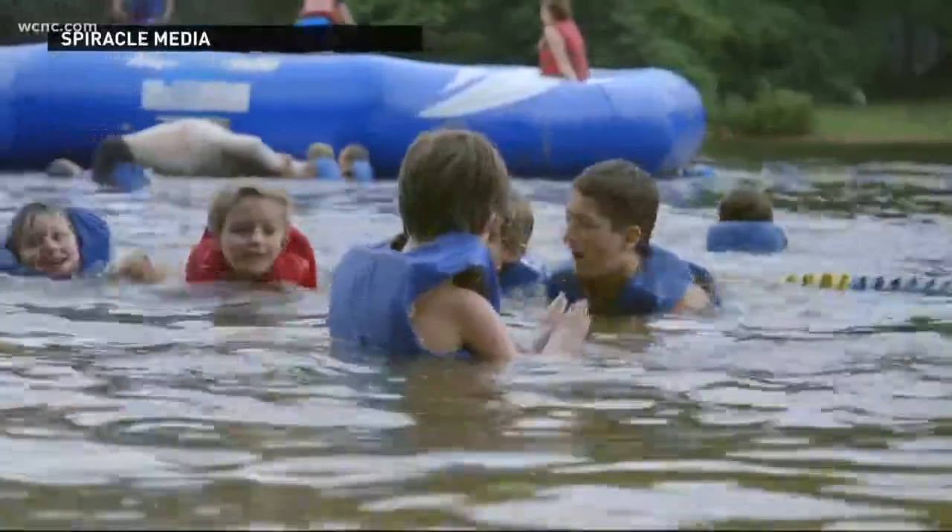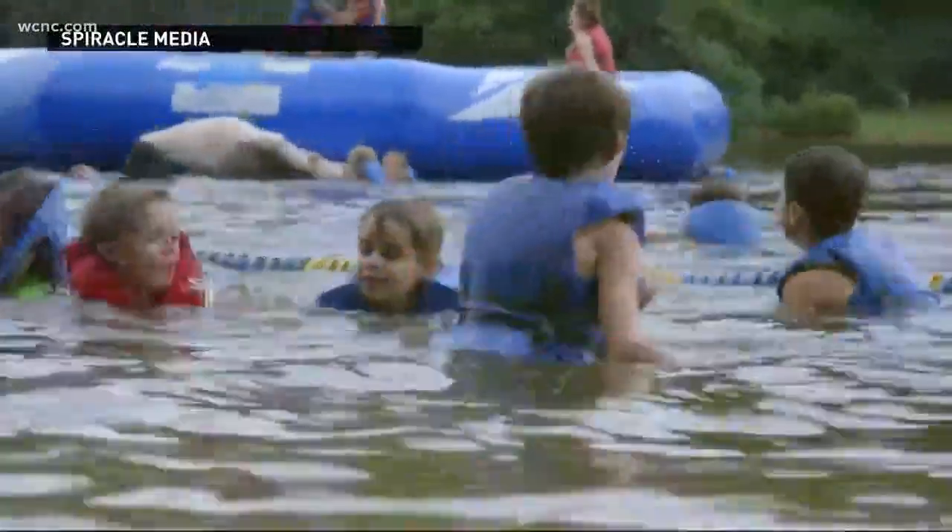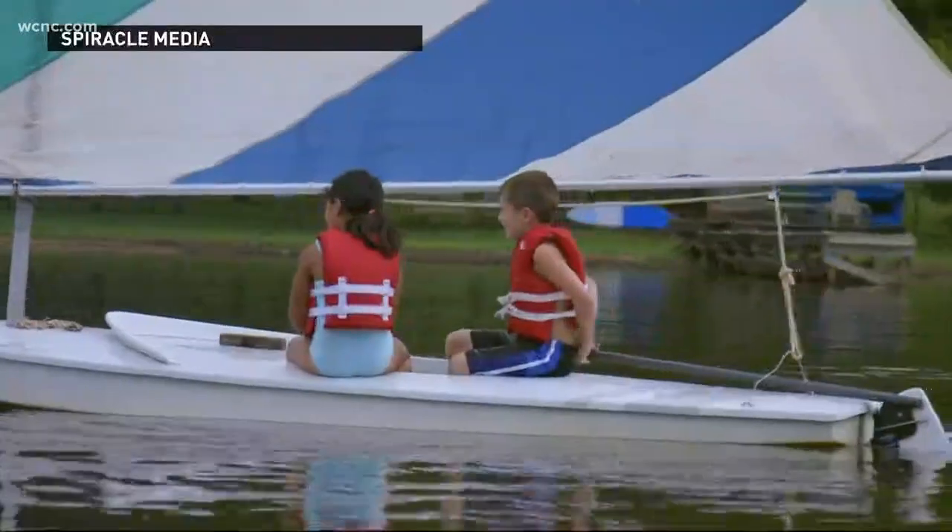What's the best flotation device to wear? How to get in the pool, how to get out of the pool. The Y also teaches open water safety on Lake Norman. The number one tip: wear your flotation device even before you get on a boat or near the water.